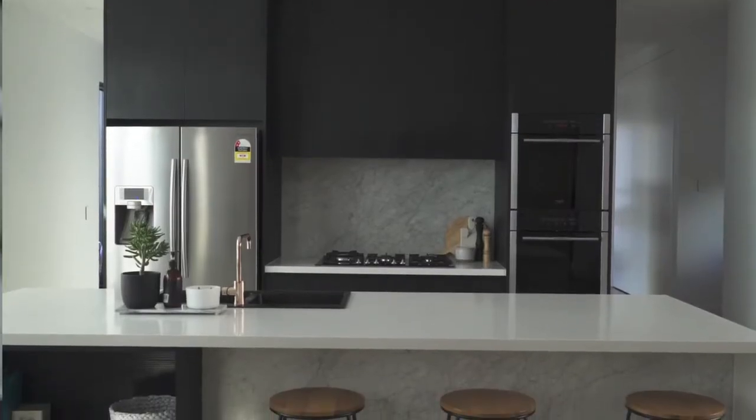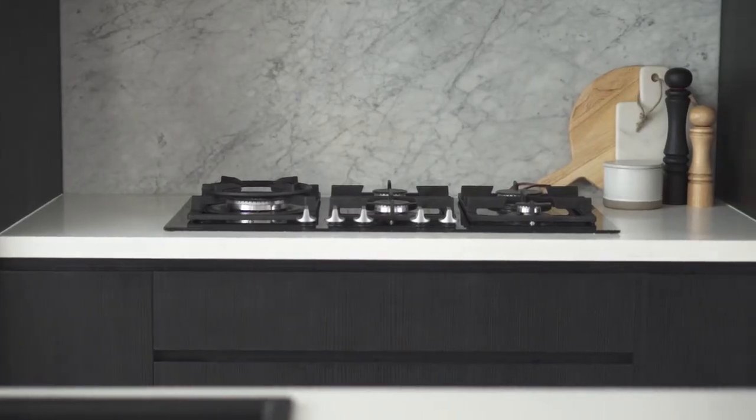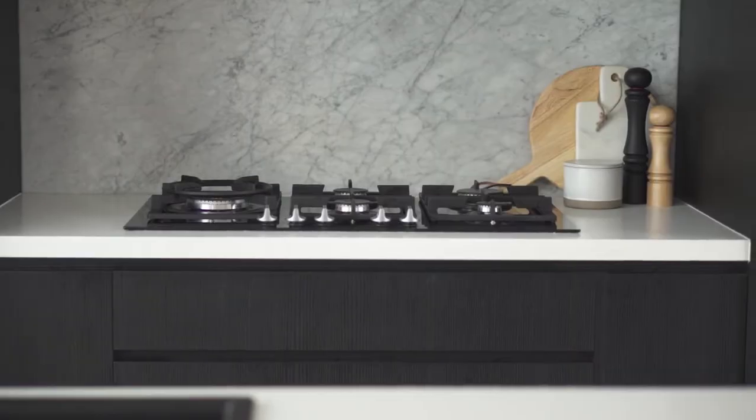Let's start in the kitchen. Here I've created a beautiful arrangement using really functional pieces such as cutting boards, salt and pepper grinders and canisters. The trick to a great arrangement is all about contrast, so look for ways that you can mix different materials, shapes and sizes.